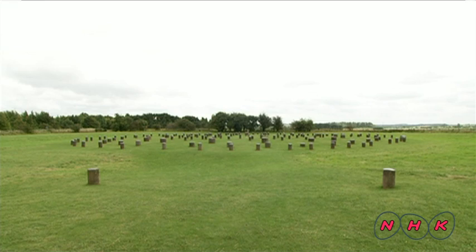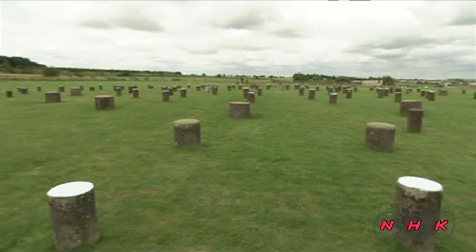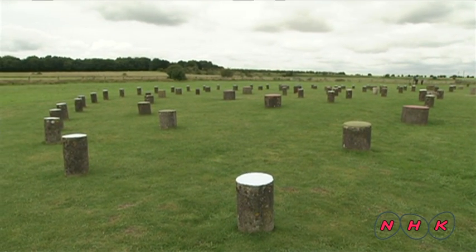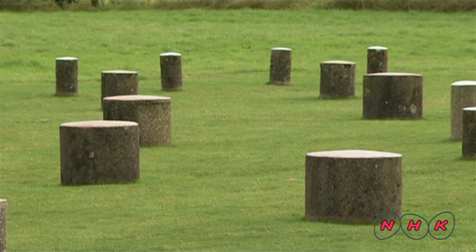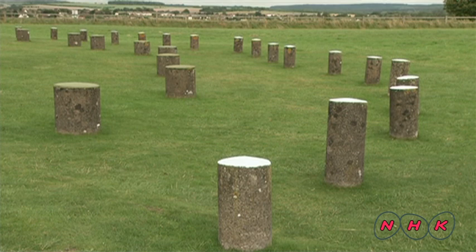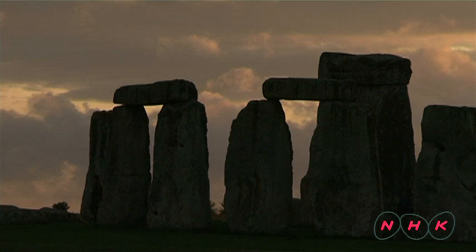This is Woodhenge, located near Stonehenge. Wooden stakes are placed now where log pillars had stood long ago — it would have looked just like the stone circle at Stonehenge. There was a large settlement here, and when people died their bodies were taken to Stonehenge. Transportation itself was part of the ritual, and Woodhenge was the starting point.